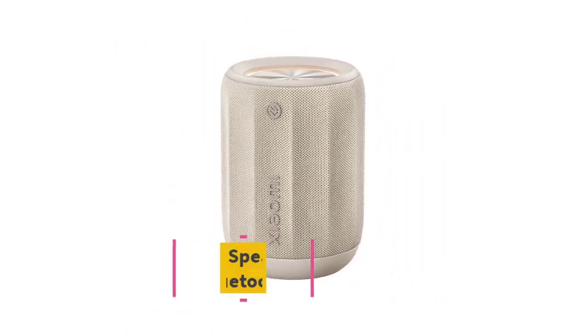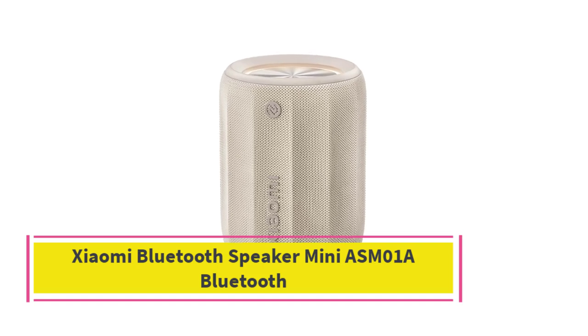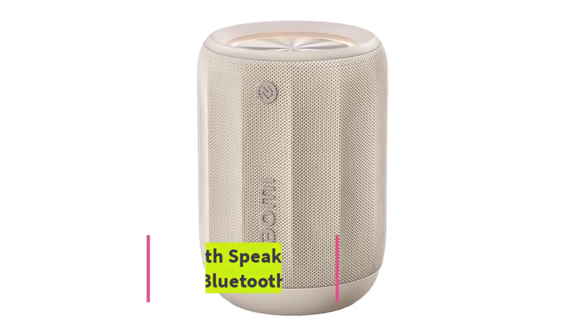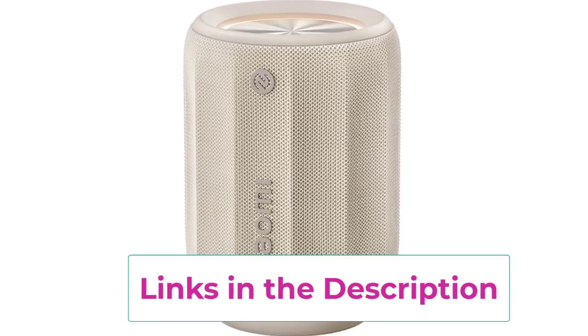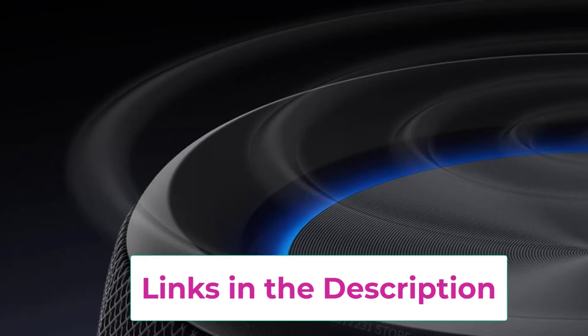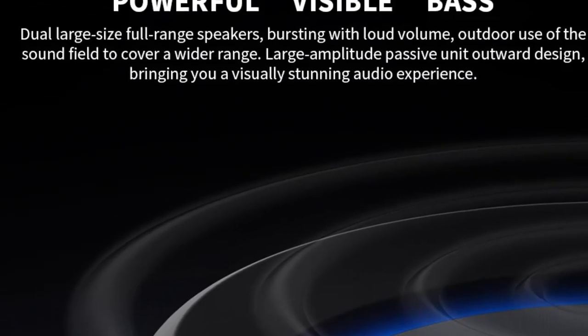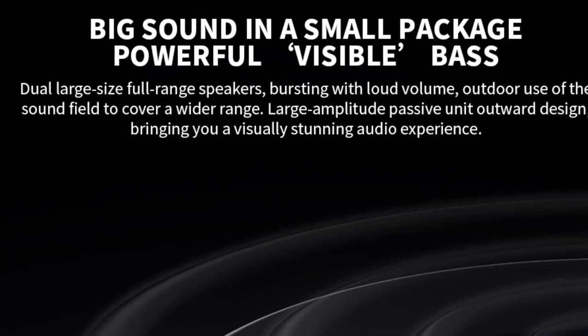Top 1: Xiaomi Bluetooth Speaker Mini ASM01A. The Xiaomi Mini Bluetooth Speaker ASM01A is a compact and portable audio device designed for outdoor enthusiasts and music lovers alike. With Bluetooth 5.3 technology, it ensures a stable and efficient connection, allowing you to stream your favorite tunes from your smartphone or tablet seamlessly.